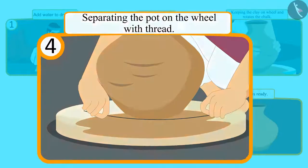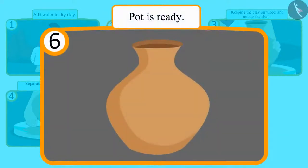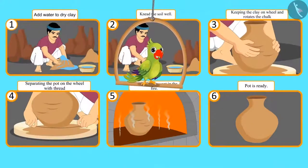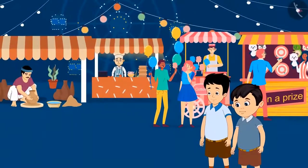After detaching it from the wheel, the raw pot is baked, and then the pot becomes ready. 'So children, this was the order of the process of making a pot.' Chotu and Sonu were standing there watching this.